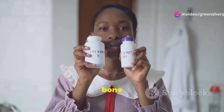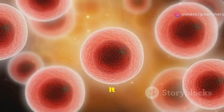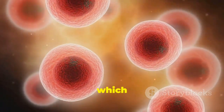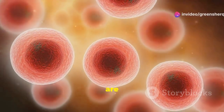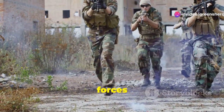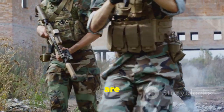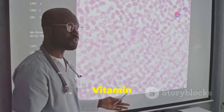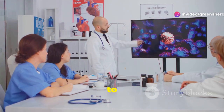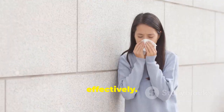Vitamin D is a bit of a multitasker when it comes to your health. It plays a role in bone health by helping your body absorb calcium, but one of its crucial roles is supporting your immune function. It does this by enhancing the pathogen-fighting effects of monocytes and macrophages — specific types of white blood cells. Think of these cells as the special forces of your immune system, trained to target and destroy harmful invaders. Vitamin D helps them become even more effective at their job, boosting their ability to respond to pathogens quickly and efficiently.